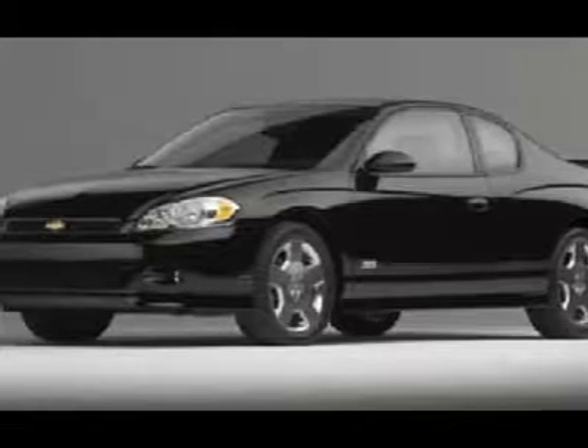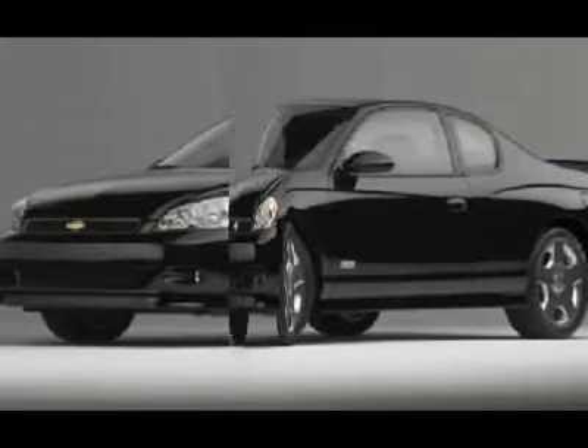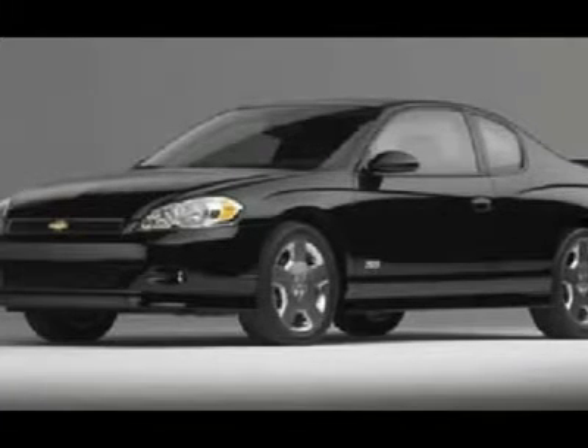The body style is a LTZ Coupe 2D and is in great shape. The interior has plenty of room and rides comfortably. Perfect car for any of your daily needs. Come and test drive this car today.